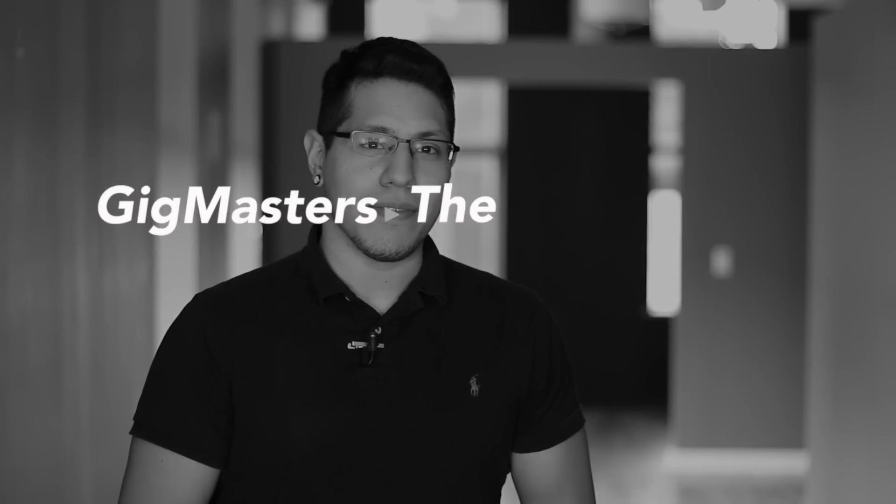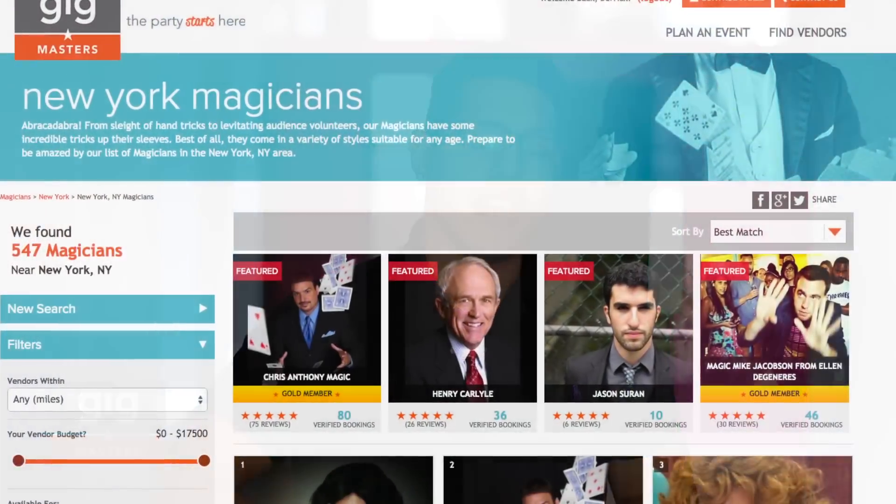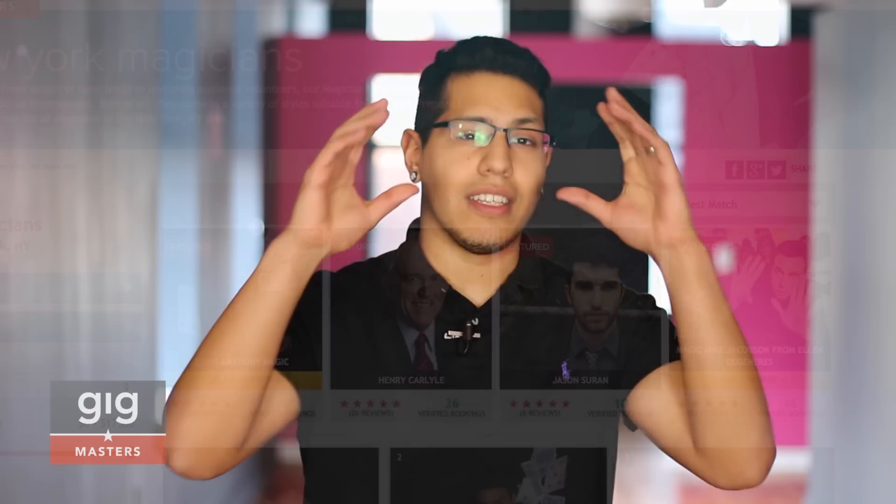Hey, this is Dennis from the account services team at Gigmasters. The great thing about featured profiles is you can actually choose the city and state that you want to purchase your featured profile. You'll get priority placement on that page, and what that means is that you will be the first thing that those clients see, and that's definitely going to be an advantage for you.